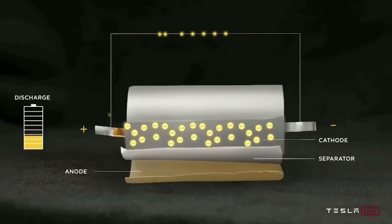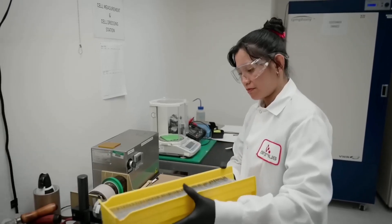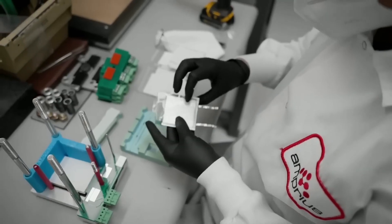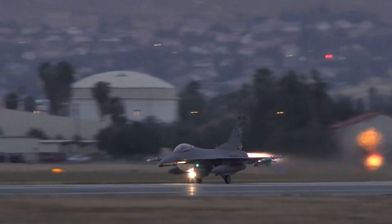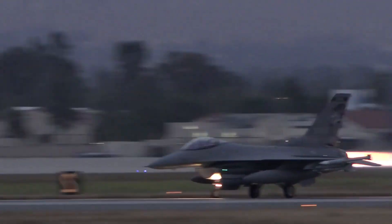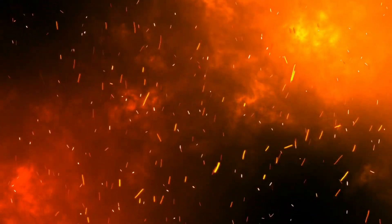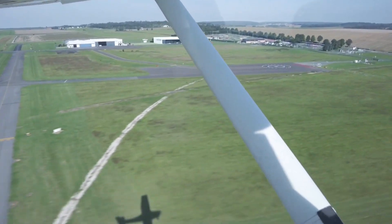Despite the fact that the technology is fresh and new and is not yet practicable on a commercial scale, it has immense potential for disruption. According to the Intergovernmental Panel on Climate Change, aviation is widely recognized as a hard-to-decarbonize sector, having a strong dependence on liquid fossil fuels and an infrastructure that has long lock-in timescales, resulting in slow fleet turnover times.